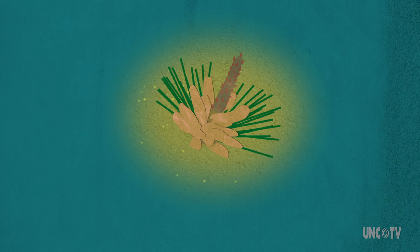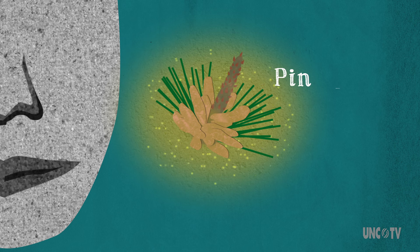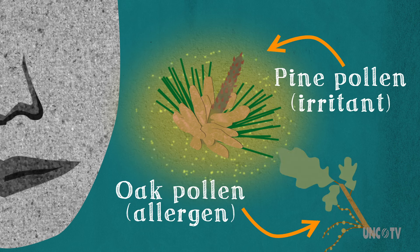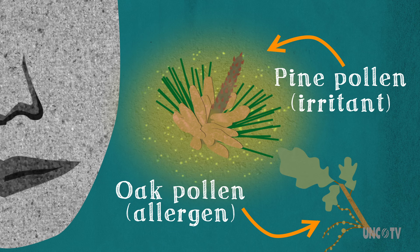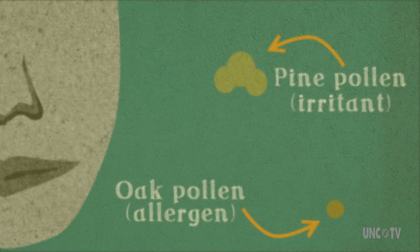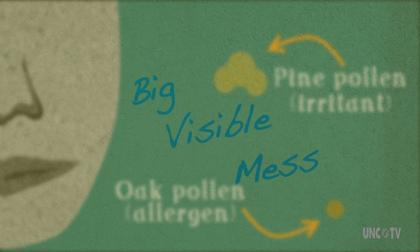But don't be so quick to blame that springtime runny nose on the yellow dust. Pine pollen is actually categorized as an irritant, not an allergen. The only reason it gets a bad rap is its size — unlike other tree pollen, pine pollen is big, visible, and makes a mess.